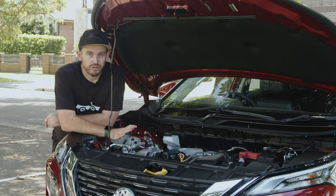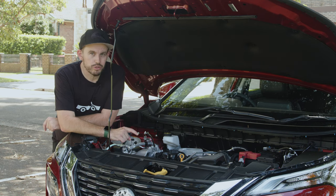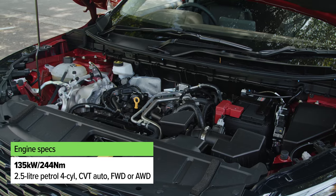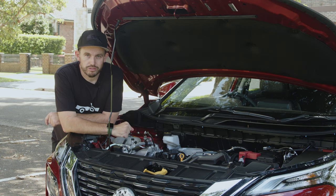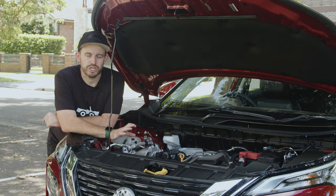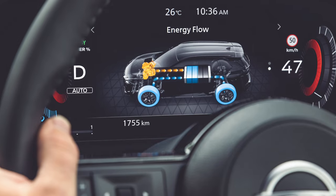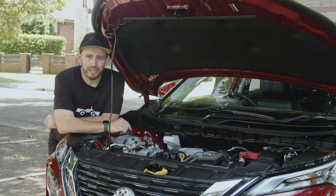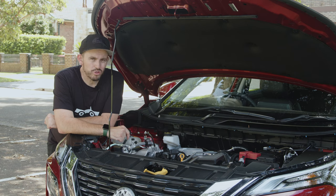The mainstay of the Nissan X-Trail engine range is the 2.5-litre four-cylinder petrol, which isn't really revolutionising the game for mid-size SUVs. It comes with a CVT automatic transmission and the choice of front-wheel or all-wheel drive. If you want something more eco-focused, there's the Nissan e-Power option: a three-cylinder turbocharged petrol engine that acts more like a generator working with a battery pack and two electric motors — one front, one rear. It's also less efficient than, say, a Toyota RAV4 hybrid, which has been on sale for four years.